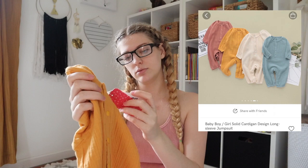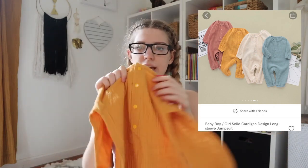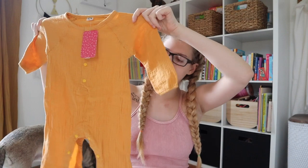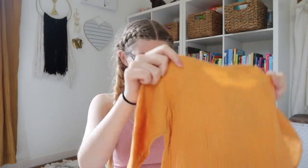I cannot wait until she fits this. This next item is 12 to 18 months — these are jammies, I believe $9.99. The material looks exactly like it does in the picture. It's super soft; material-wise it's definitely on the lighter side, so I don't know if these would be good winter pajamas. They button up at the crotch, which I love.